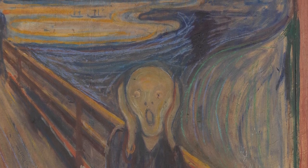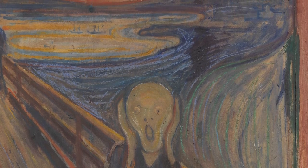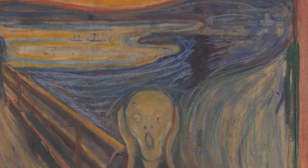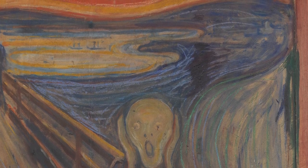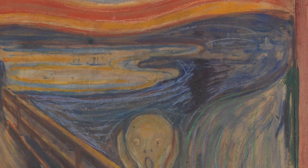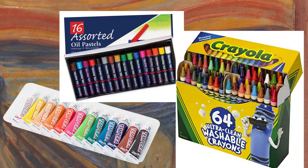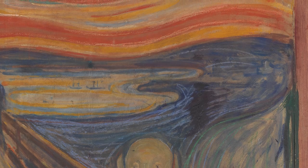The Scream was painted somewhere around 1893, since there are several renditions of it by Edward Monk himself. He did them with temperas, with pastels, crayons, and he even did a lithograph of it.